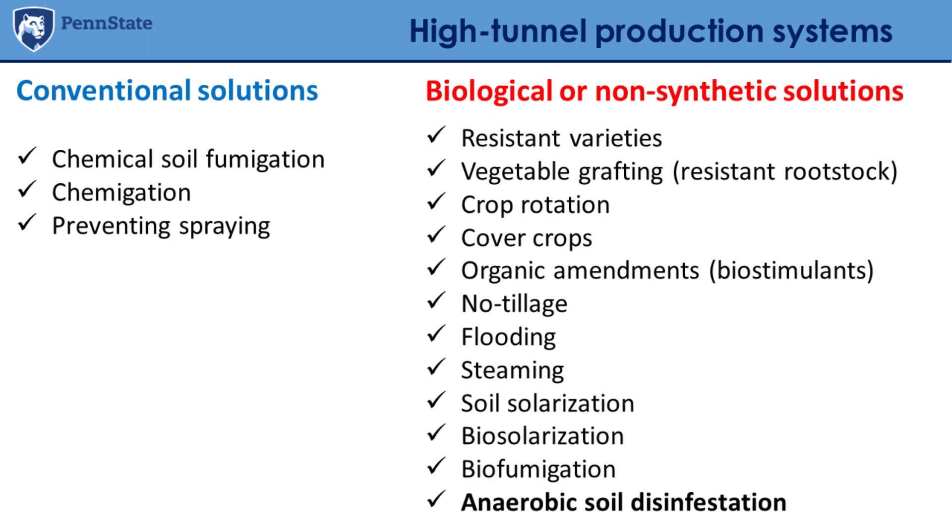There are conventional solutions and also biological or non-synthetic solutions. In a sustainable production system, the ideal is to combine different tools from this toolbox. Depending on the opportunity on your own farm, you can choose which tools are suitable. In the past we've used a lot of chemicals for fumigation; recently there is also use of chemigation — applying agrochemicals through the fertigation system — and preventive spraying to address certain issues.